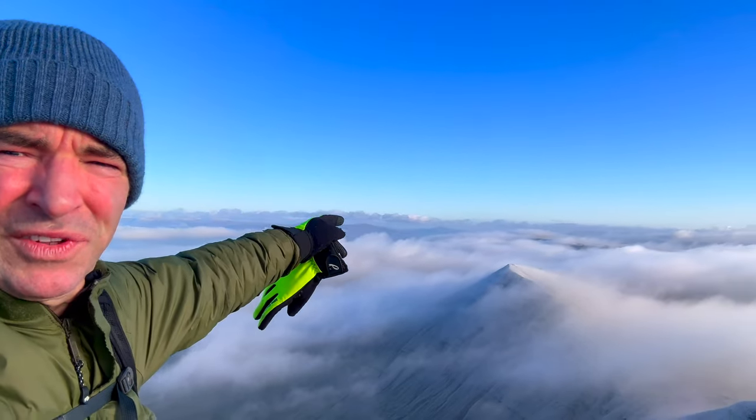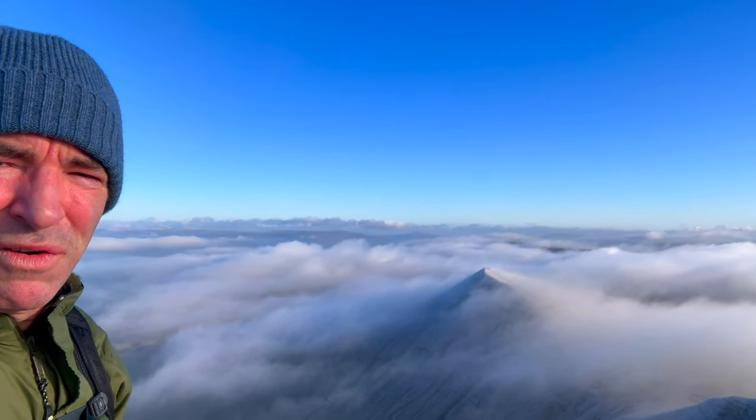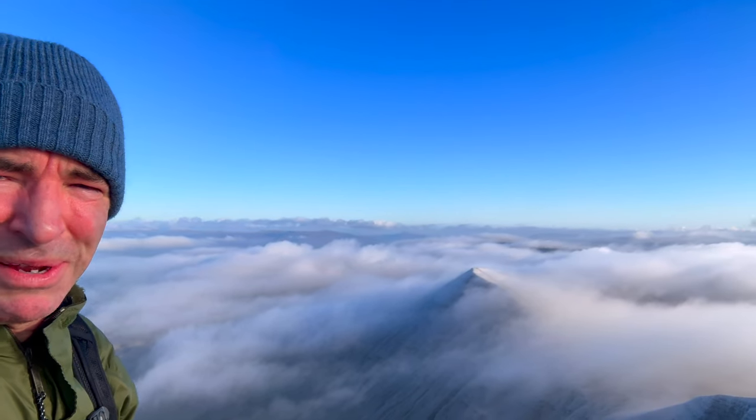At the top of Penavan now, and just over there in the distance you can see the Sugarloaf Mountain as well. It's a great view from up here, and the clouds just make it even more spectacular.